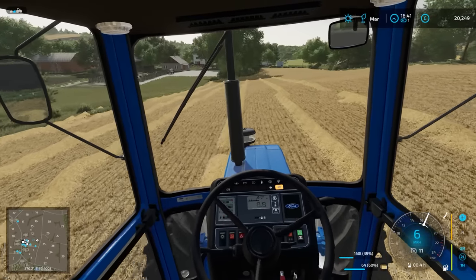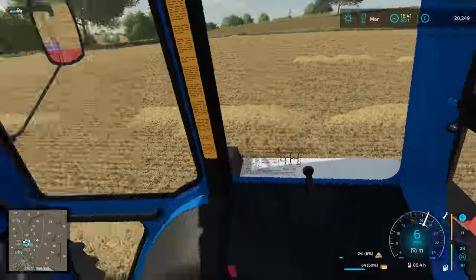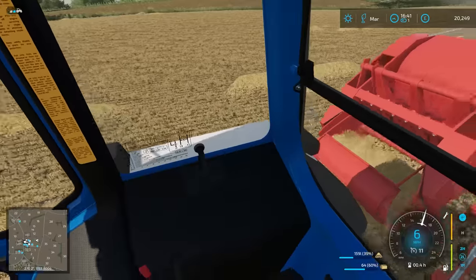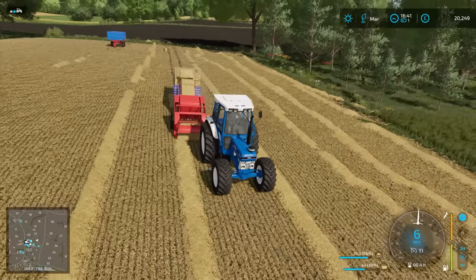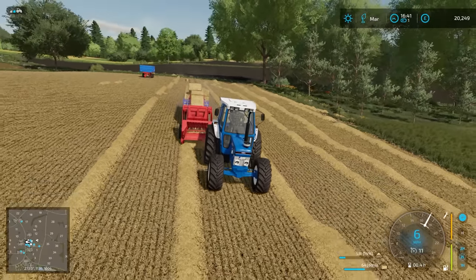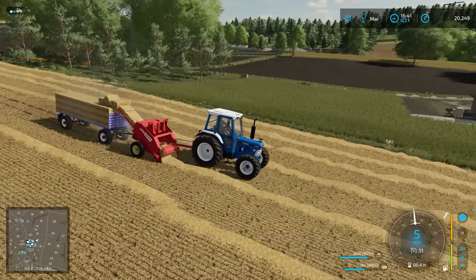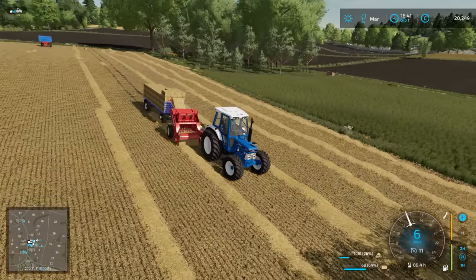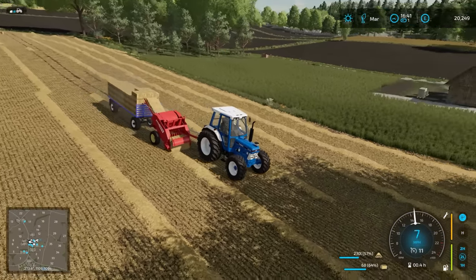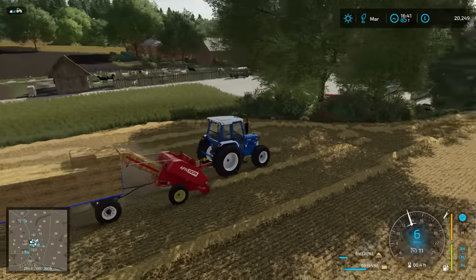Hello everybody and welcome back to Vintage Survival. We start in the field today. I know we normally start by opening the gate, because that's very exciting. But we have to start here because we are so busy doing the baling - we're just finishing it off. I was going to discover if this tractor is powerful enough to pull a fully loaded trailer up the hill, because this trailer is super heavy once it gets full of bales.